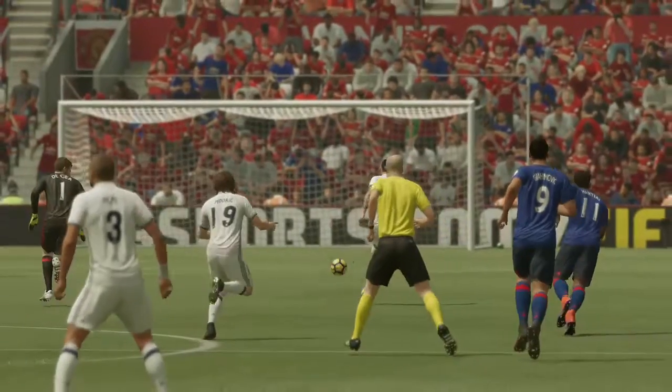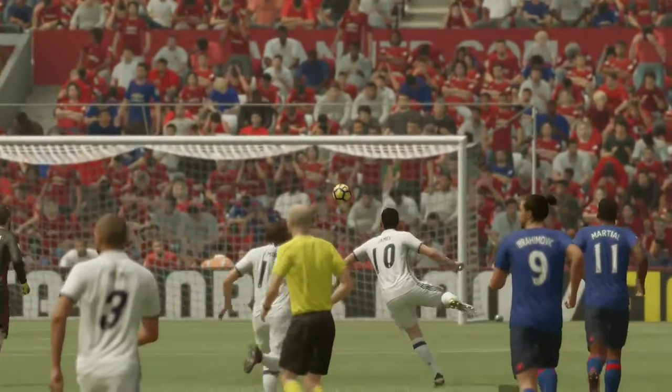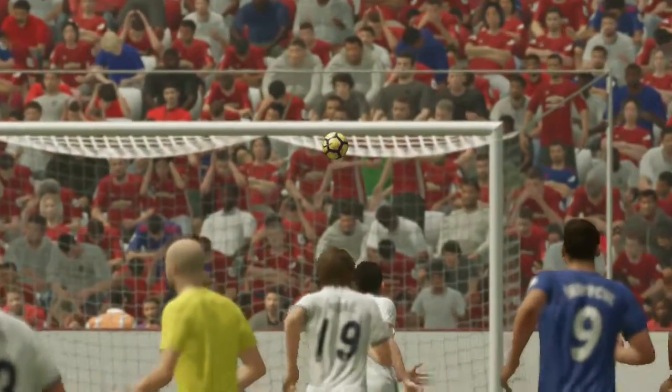You can see the goal's open, but you've got to steer it in properly from that kind of range, and he did. Yeah.